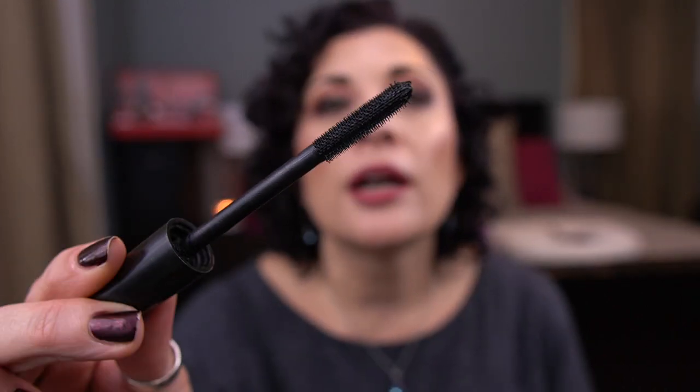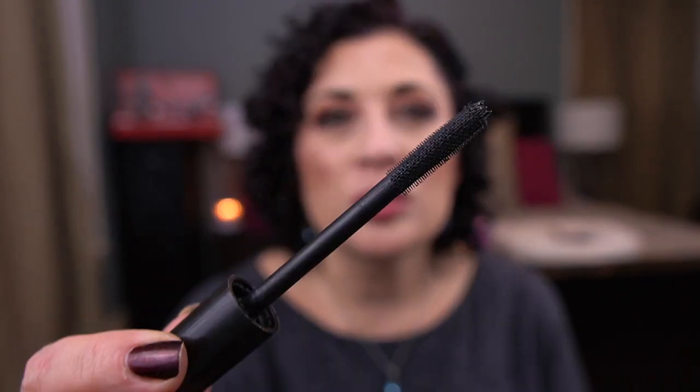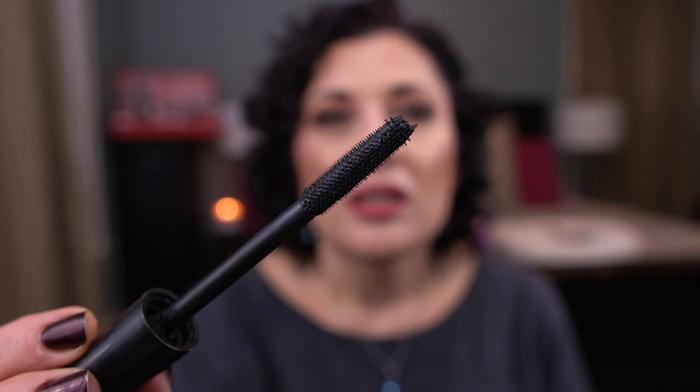I have one mascara: the Tarte Maneater Mascara, a full size. This was a decent mascara — it's not a holy grail but I enjoyed it. I don't love the wand; I prefer non-plastic bristled wands. But you know, the mascara was all right. Not a holy grail.